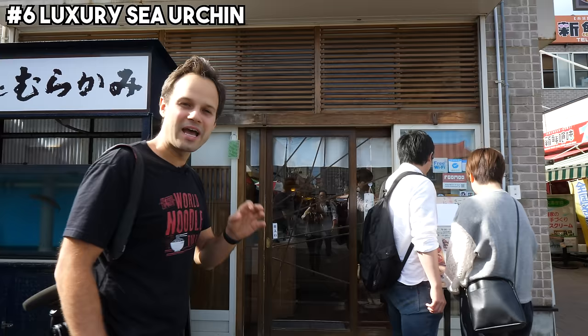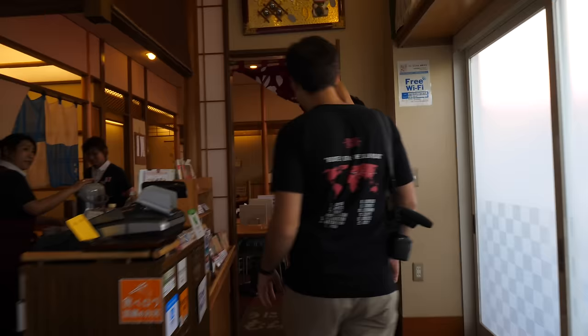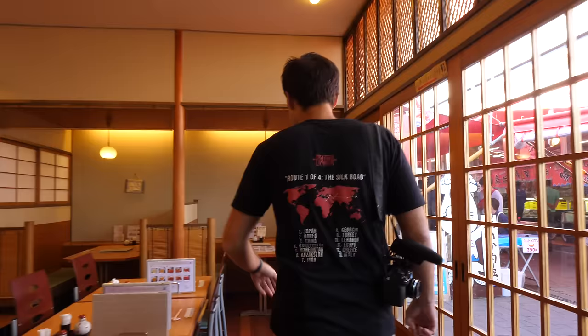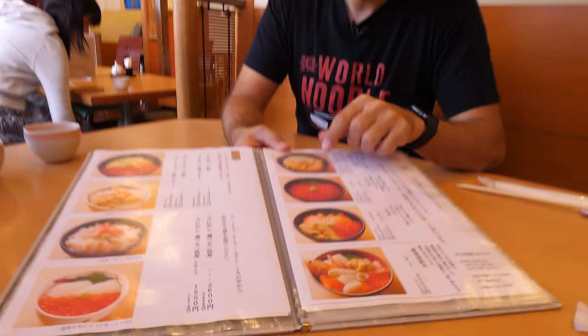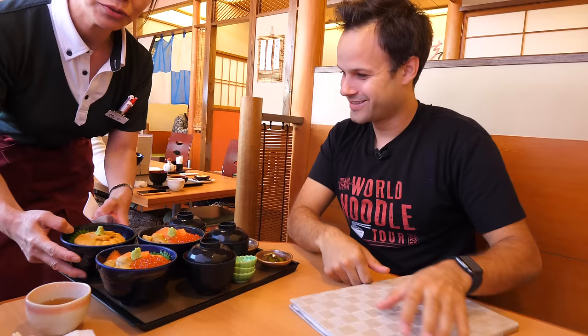We're bright and early. Opens at 9 a.m. Ohayouzaimasu! Here we go, guys. Look at this beautiful setting here, guys. We're gonna have a beautiful uni comparison here. This is what we came in for — the luxury premium uni, the treasures of the sea. You can see this place is busy now. People just walked in and are ordering pretty much all the same thing because that is the signature. Arigato gozaimasu. Wow. Uni done, uni done.